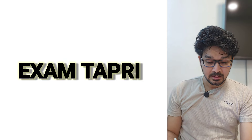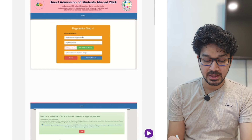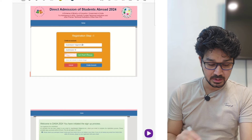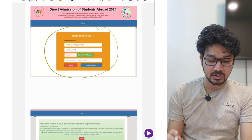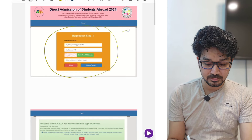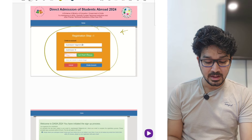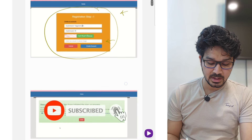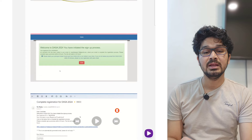The first step of the registration is you have to create an account. Once you are done with creating the account, you have to put the mail address which is working. Put your mail address here — you have to put your mail address twice — then put the captcha, and then create an account.